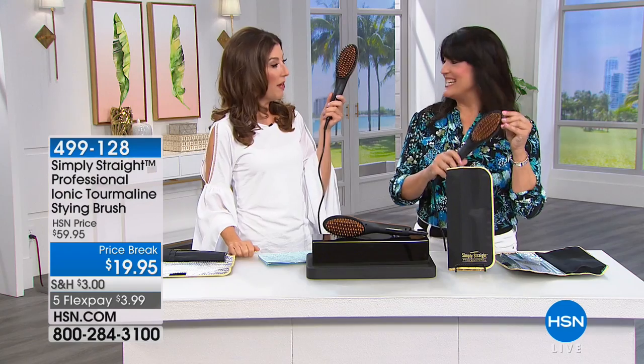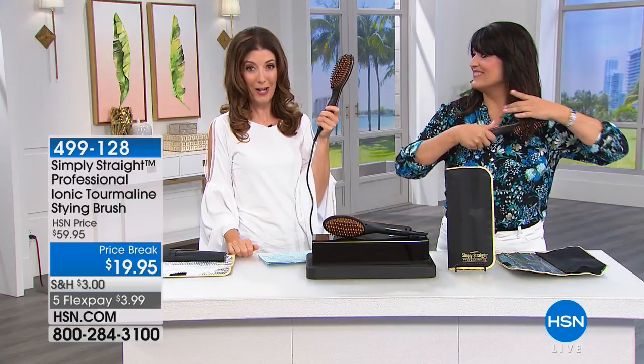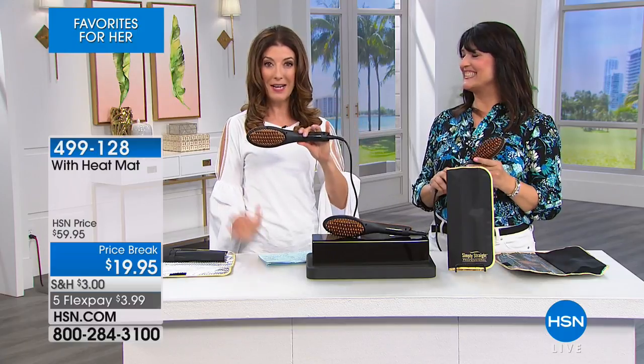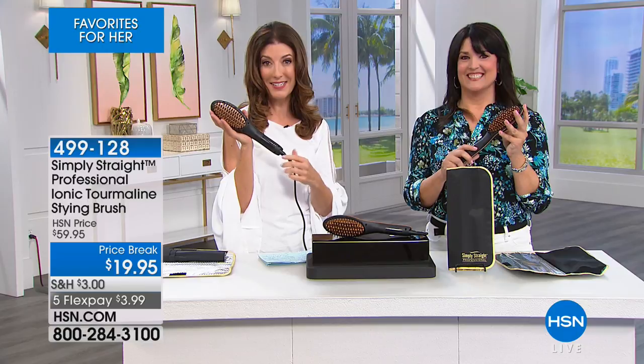Do you know how many weeks, how many years, how many months of my life I've spent flat ironing my hair? This is actually an easier way and is going to save you half the time, because instead of going through your hair twice with a brush and a flat iron, you're doing it in about half the time. This is a very limited exclusive offer — no one else has this exclusive value. You can get in for $19.95, a true professional heat protective tool.